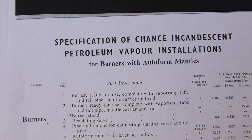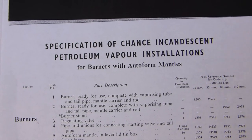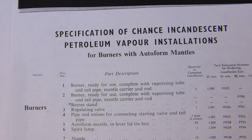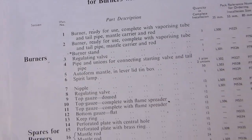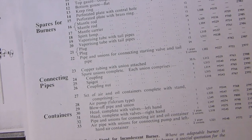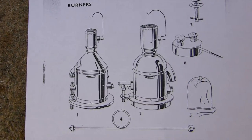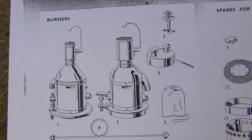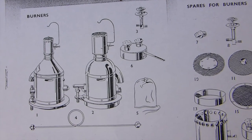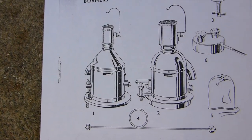Later on we're going to be firing up one of these Kitson and Chance Brothers incandescent kerosene vapor mantle burners from our lighthouse. These are the specifications — the unit we're going to be looking at: the one on the left is the 55 millimeter, which we'll be firing up, and the one on the right is the 85, which were used in the larger lighthouses.